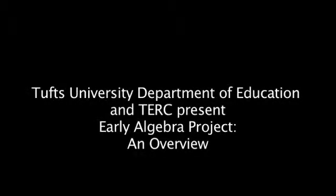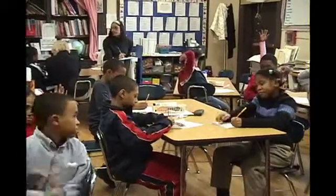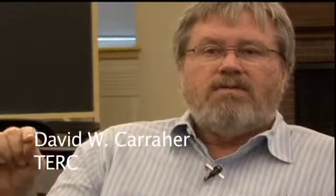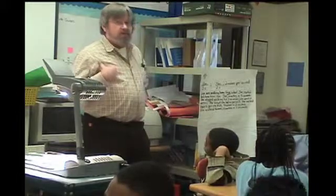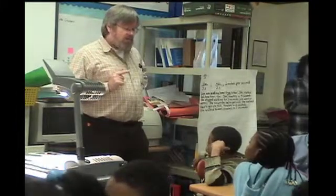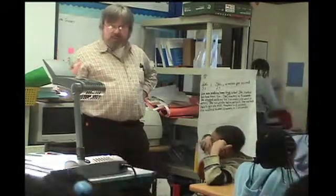The Early Algebra Project's goal is to show that an early introduction to algebra makes a difference for later algebra learning. When we as adults or adolescents are taught algebra, we're taught to write down expressions algebraically and then operate directly on them. Young children can't do that. If I were to tell you that Robin had a certain amount of money, would you be able to figure out how much Mike had? They're going to use algebra to capture the reasoning that they've done through other means.